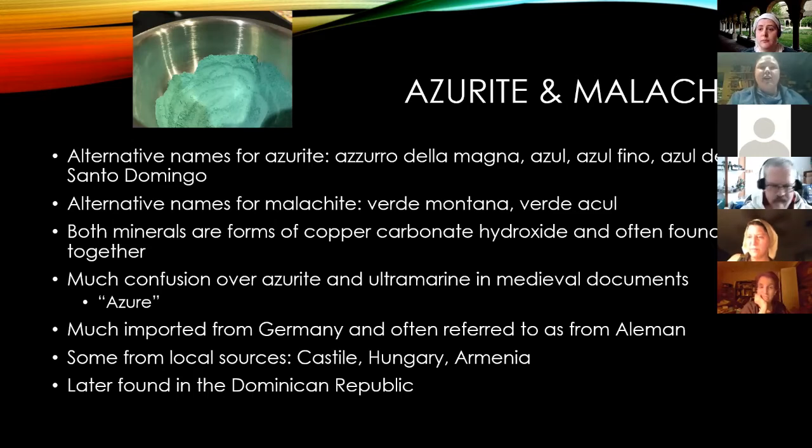Azurite and malachite are blue and green respectively but chemically very close — both are copper carbonate hydroxide. Azurite was used quite a bit, more than you might think, though it would sometimes turn greenish over time into malachite. When mining this, it's hard to separate them as they tend to exist together. In trade documents you'll often see 'azure,' which could be ultramarine or azurite — 'mountain azure' is most likely azurite, while 'fine azure' at an astronomical price is probably ultramarine.